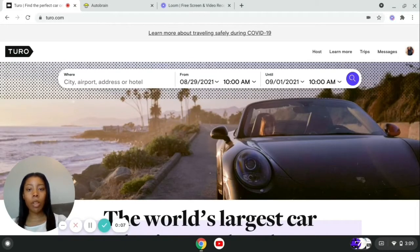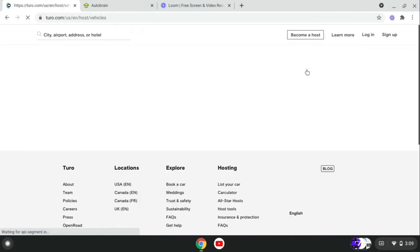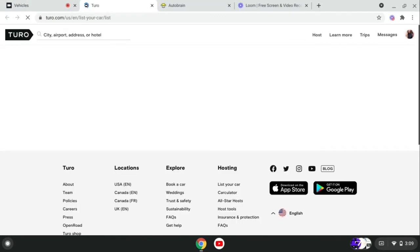I'm getting ready to show you guys how to list your vehicle on Turo and try to answer any questions that you may have in regards to listing your vehicle. The first thing you want to do is create an account with Turo. Then you want to go to list your vehicle. I already started to list the vehicle so I'm just going to go back and show you guys what it typically will look like.